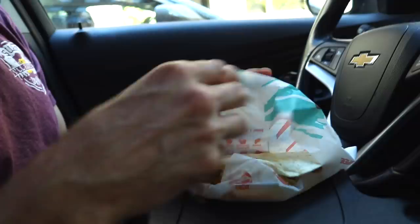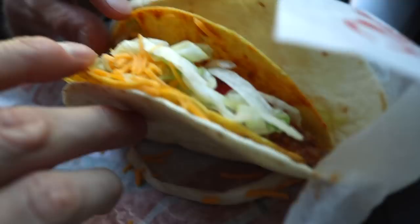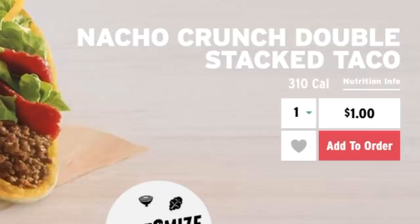This is camera B for a second angle. We've got the soft tortilla on the outside, connected with some cheese to the hard tortilla on the inside. Then you've got cheese, lettuce, some crunchy red things, some meat in there. I think nacho cheese is the only other thing, so two forms of cheese.